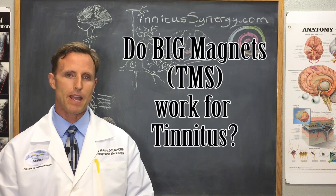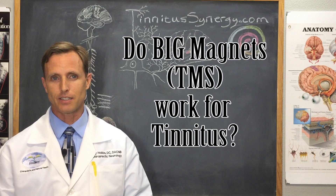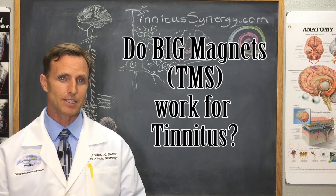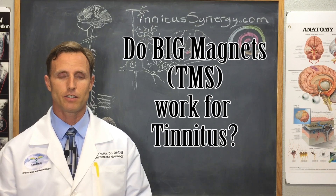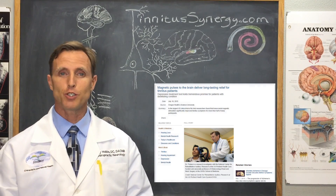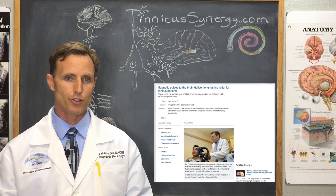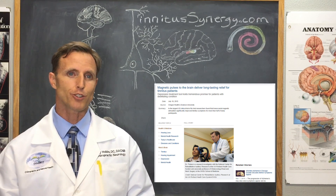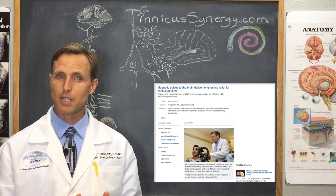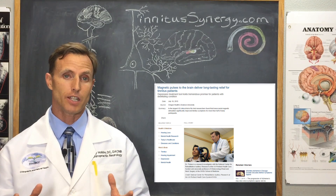The question for today: do big magnets work for tinnitus? The fancy way of asking this is, does TMS or transcranial magnetic stimulation work for tinnitus? Here's the headline — this is real. In the largest US clinical trial of its kind, funded by the Veterans Affairs Rehabilitation Research and Development Service, researchers found that transcranial magnetic stimulation significantly improved tinnitus symptoms for more than half of study participants.